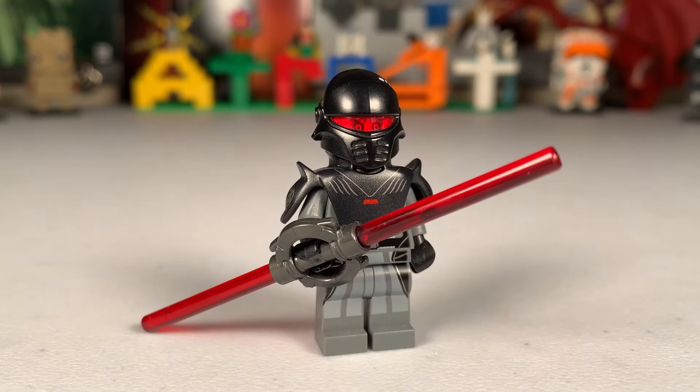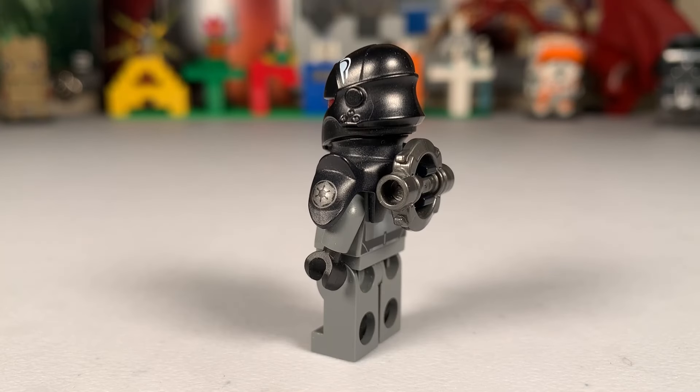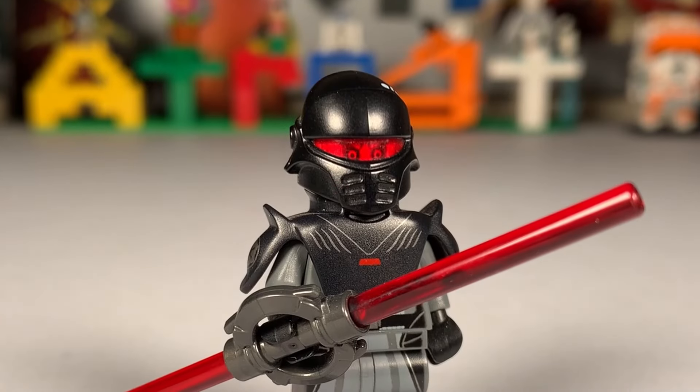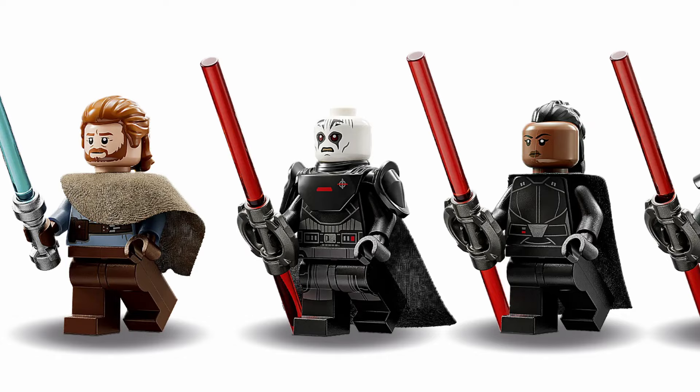Captain Rex and Admiral Thrawn may look better than their older counterparts, but sometimes the older charm has the upper hand. Here's my Rebels Grand Inquisitor — I love the print on his helmet and the Imperial logo on his armor. The face is so menacing and has a lot of detail, and that helmet with the transparent visor is amazing.